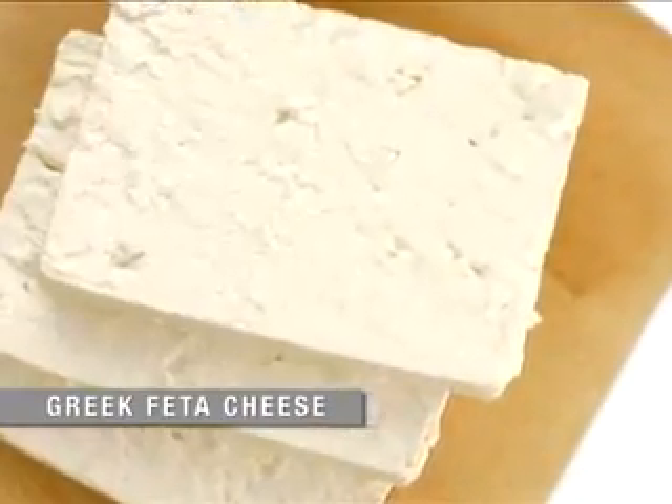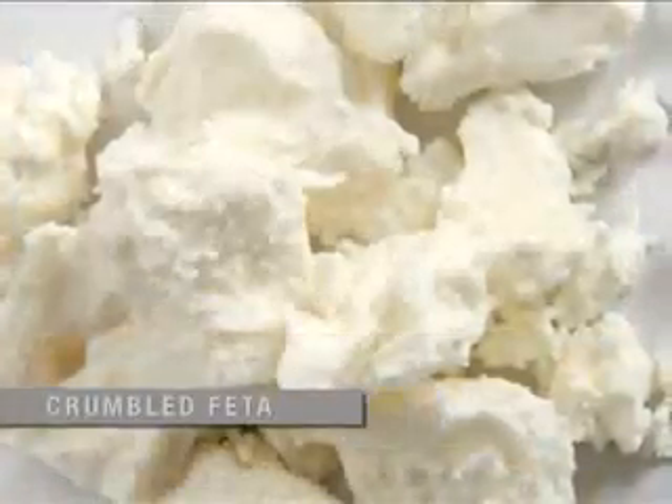Use Greek and only Greek feta — it's the real thing. Creamy, tart, delicious. Instead of cutting it in a thick slice, you can crumble it.